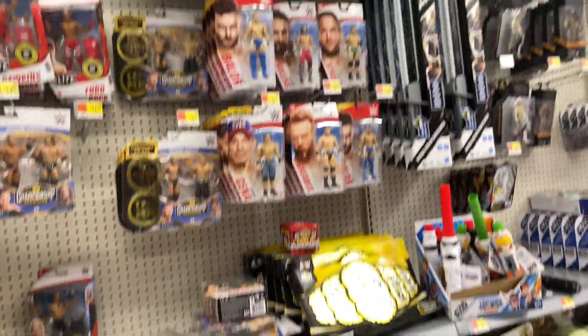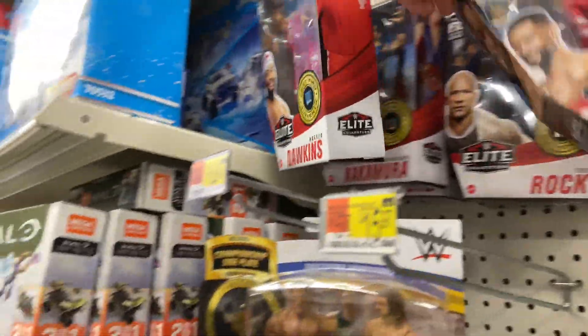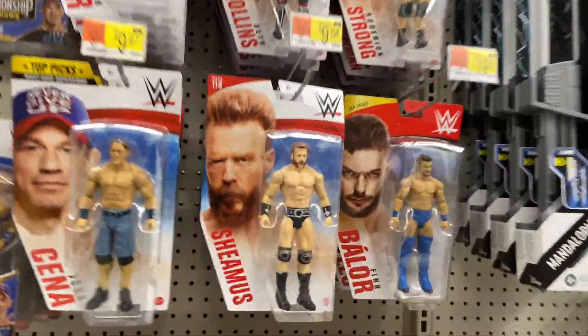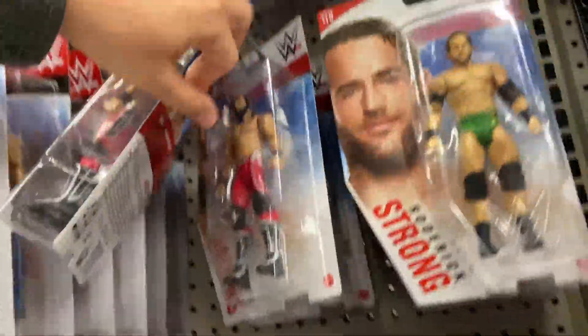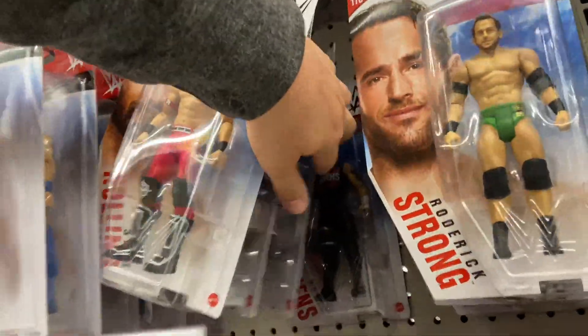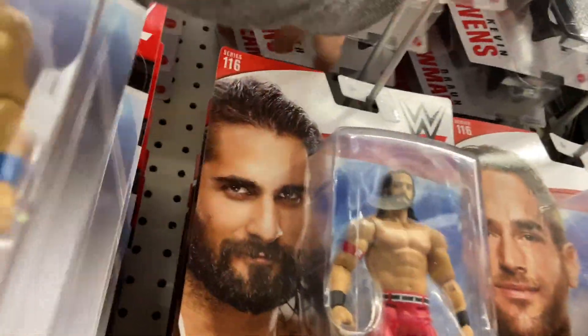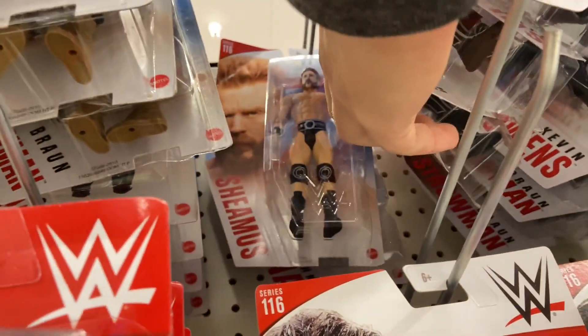Here we have another stocked Walmart — Basics, Elite 81. They had some Championship Showdown two-packs of The Rock and Triple H, and a bunch of Street Profits and The Rock in Elite 81. Here we have more Basics from Series 116 and some top picks. Obviously nothing really that we needed — a ton of the blue trunks Finn Balors and AJ Styles, which they're going to have to clear out for basically next to nothing, since even Christmas season didn't take them away from the store.